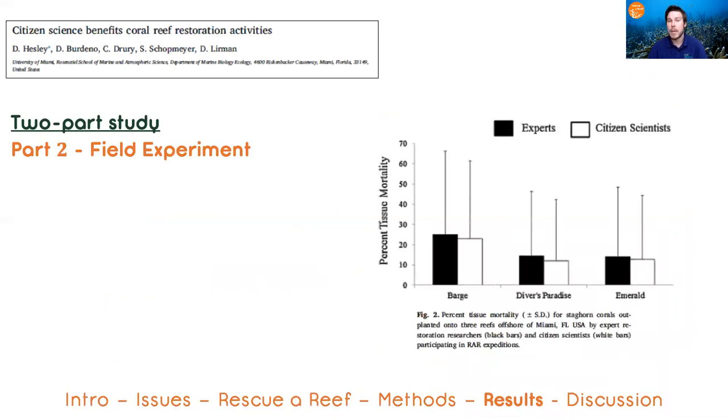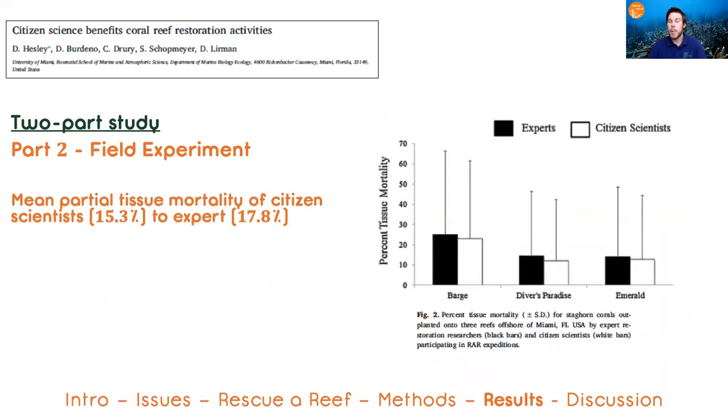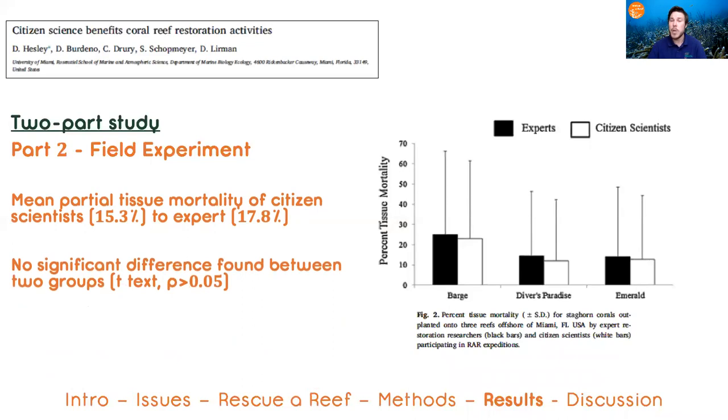So what did we find? First was that both groups had mean partial mortality within the benchmarks, which was really great. Most importantly, there was no significant difference between the coral outplants by the citizens and the scientists.